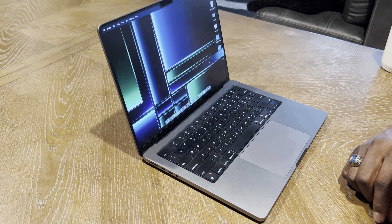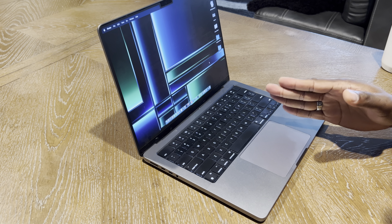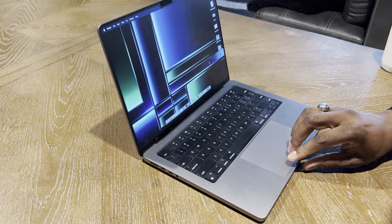Hi guys, welcome back to another video. It's your Mad J. So today I'm going to be looking at my 14-inch MacBook Pro. This is the M1 version.